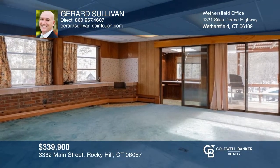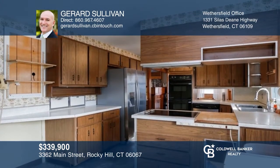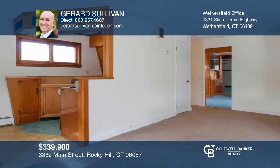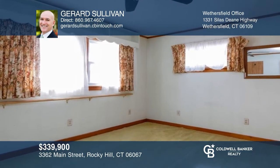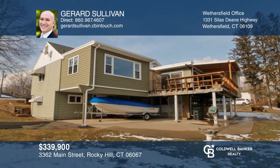First time available on the market is this very unique property. The main house offers one-floor spacious living with two bedrooms and three baths. The guest apartment boasts a spacious living area, kitchen, private lower-level entrance, and two bedrooms. Enjoy the in-ground pool, garden areas, and the serene setting. Take a tour of your dream home today by calling Gerard Sullivan.